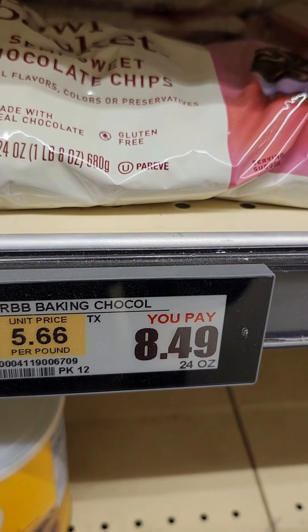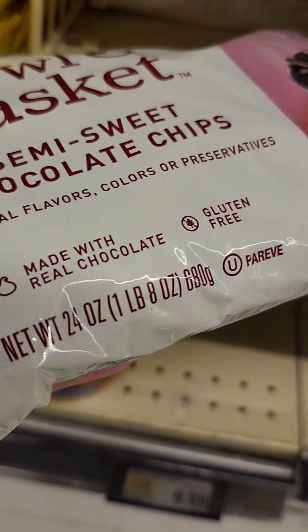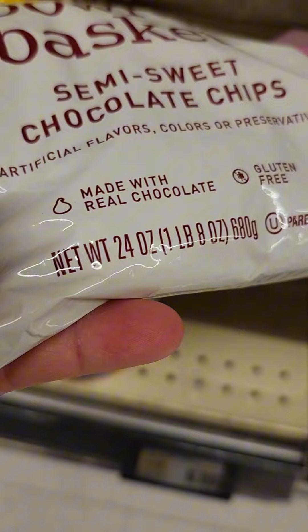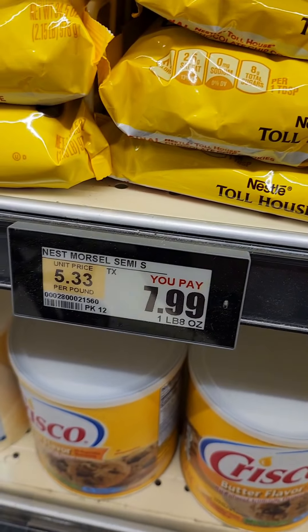Here is another example of why you need to know your prices and check the tags. This is the store brand of semi-sweet chocolate chips — the brand I normally get because it's the cheapest. It's a 24-ounce bag, they taste fantastic, but the price went up. It's $8.49 for the 24-ounce bag of store brand.